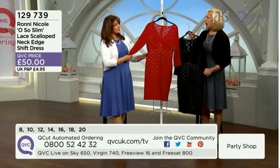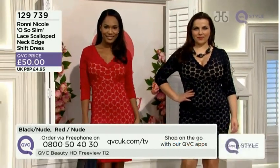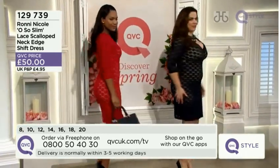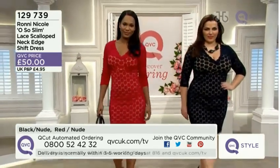Yeah, it depends how you dress it up, doesn't it? Yeah, but I love the dressiness of it with the nude lining. And the nude lining — remember this has got the nude lining — so if you don't like the nude lining, watch out for others coming up a little bit later. But because it's got the nude lining, you really see that contrast with the actual lace itself.